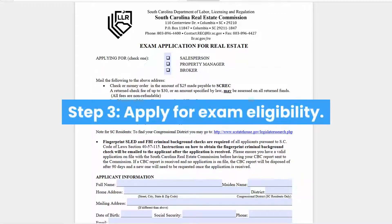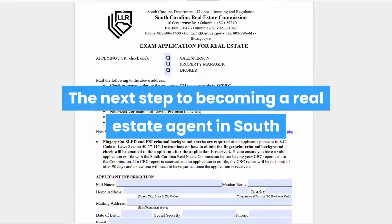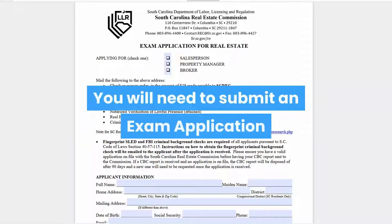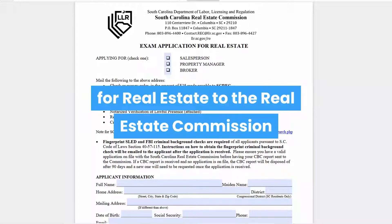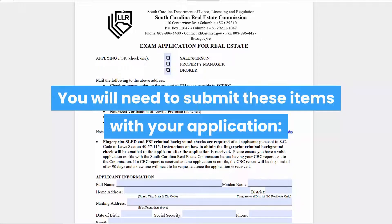Step 3: Apply for exam eligibility. The next step to becoming a real estate agent in South Carolina is to make sure you're eligible to take the state exam. You will need to submit an exam application for real estate to the real estate commission before you register with PSI for the state examination. You will need to submit these items with your application.